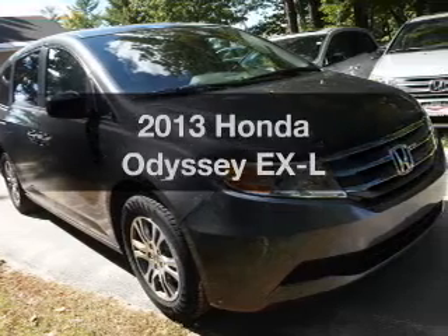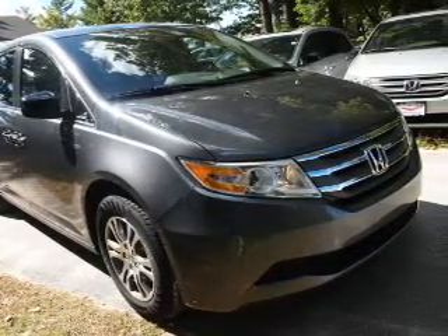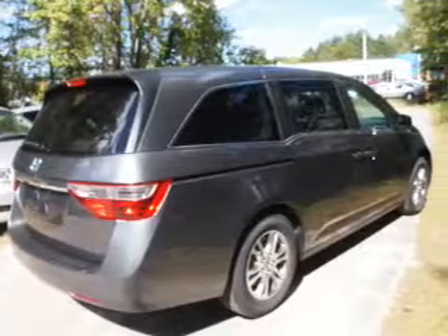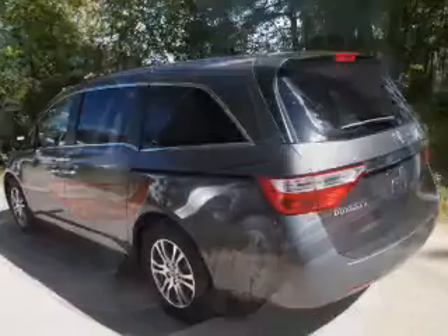Introducing the 2013 Honda Odyssey. If you're looking for a first-rate auto, this one could be yours today with a reliable six-cylinder engine. The powertrain includes front-wheel drive driven by a five-speed automatic transmission.